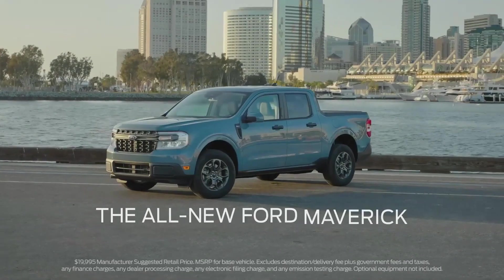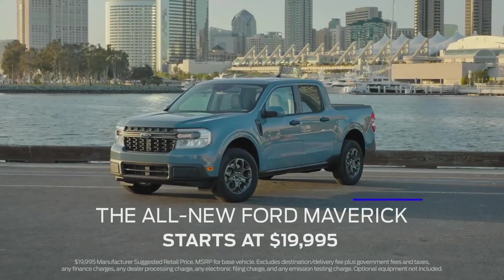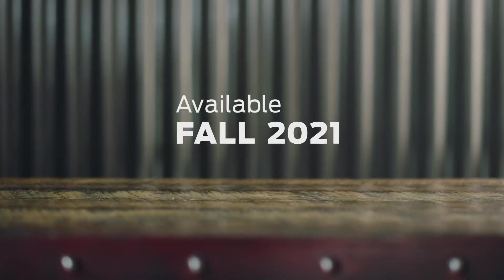The all-new Ford Maverick starts at just under $20,000. This is Bruce from AO Automotive Reviews, encouraging you to subscribe, like, and continue watching. Thanks for watching — I look forward to putting out a lot more great content. Much love.